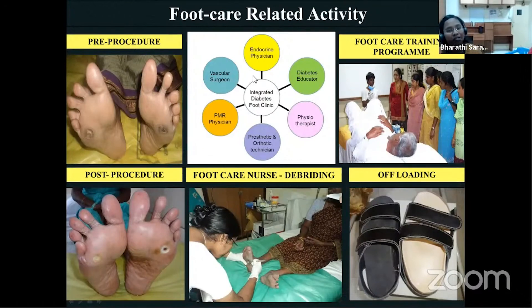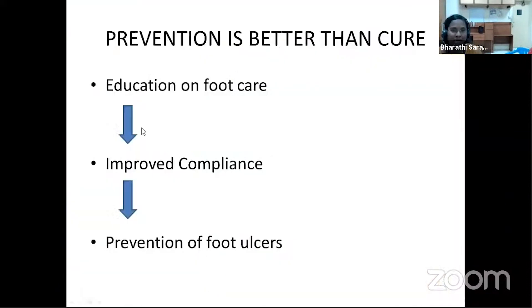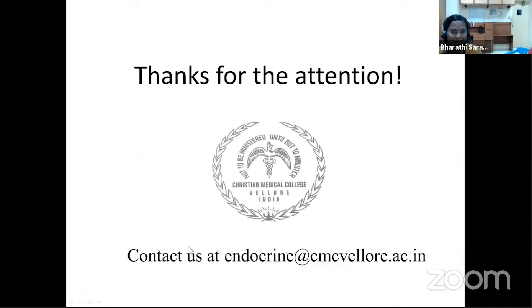Here at the Department of Endocrinology, Diabetes and Metabolism, training is given to healthcare professionals in foot care, including minor procedures such as callosity removals, corn removals, and patient education on foot care. As seen here, one of our nurses is doing a foot care procedure. Offloading aspects in integration with the PMR department are addressed to prevent foot ulcers. A thorough education on foot care for all OPD patients, both new and follow-up, along with regular proper foot assessments, may improve compliance and prevent foot ulcers.